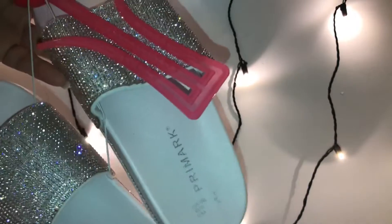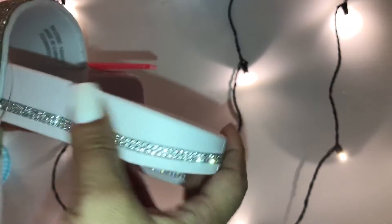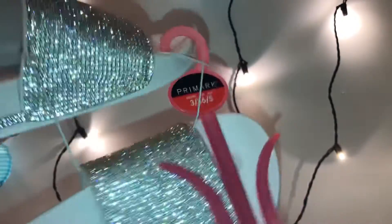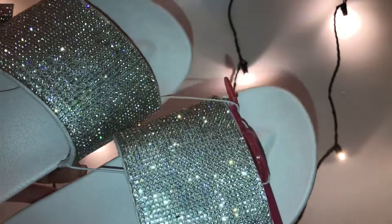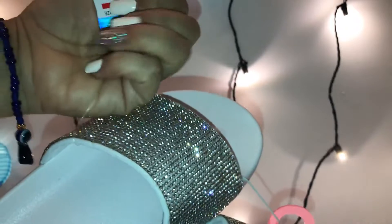That's the reason why I went to Primark. Look how adorable these are for the summer! The whole entire flip-flop has cute little rhinestones all around. They also had them in peach, but I decided to stick with the white because I like how the white looks. This one was nine dollars.